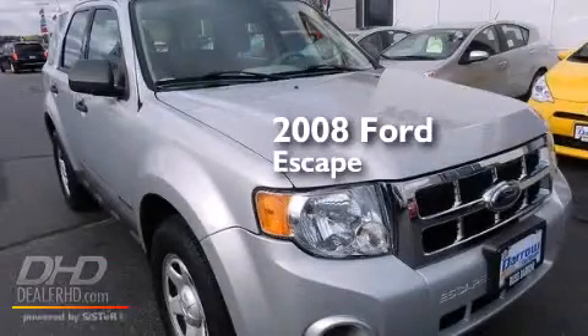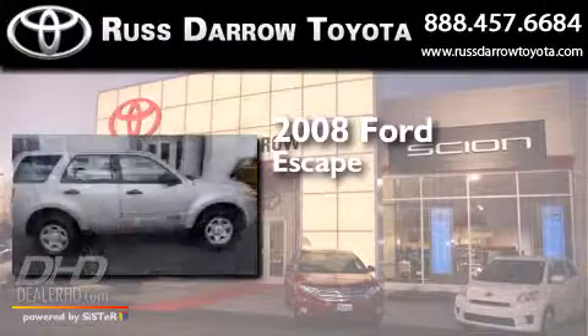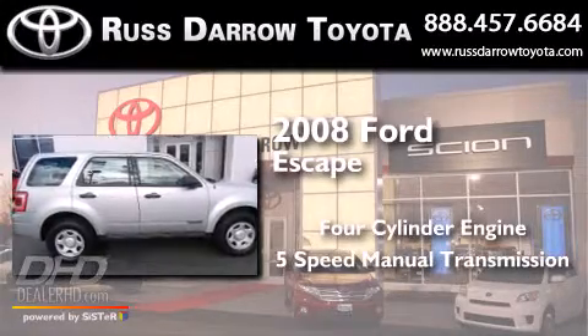This is a 2008 Ford Escape. It has a 4-cylinder engine and a 5-speed manual transmission.